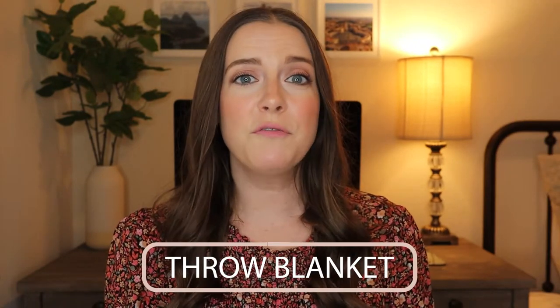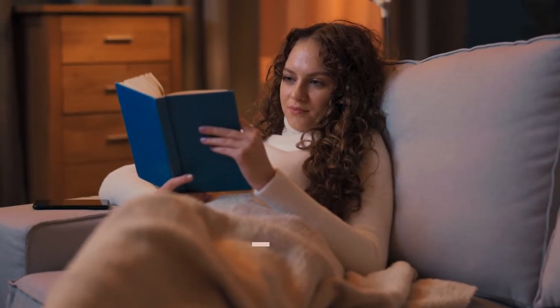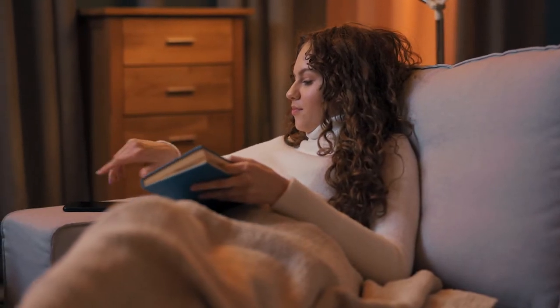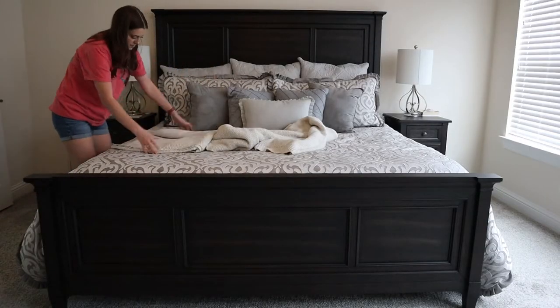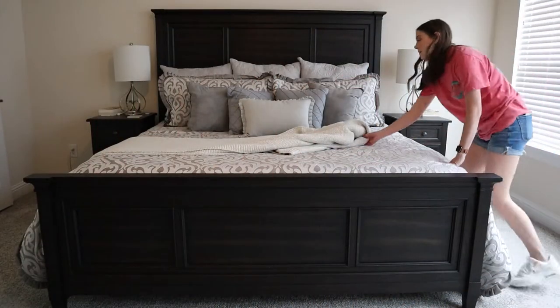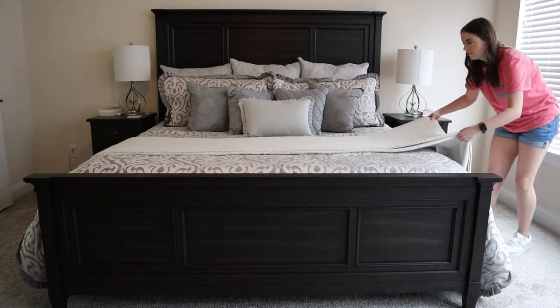A cozy throw blanket is a thoughtful and comfortable gift. It's a unique gift your friend may not have thought to buy for themselves. It'll keep your friend warm and cozy on chilly nights and add a pop of color and texture to their home decor. Throw blankets are incredibly versatile — you can put them on couches, chairs, and beds, and they add a cozy feel to any area.